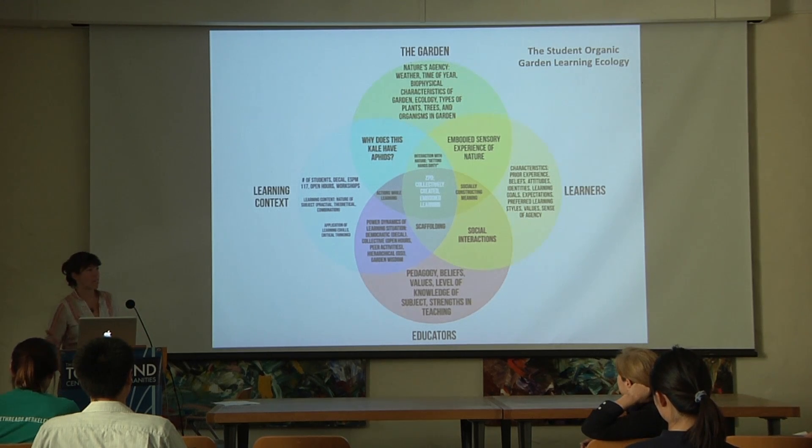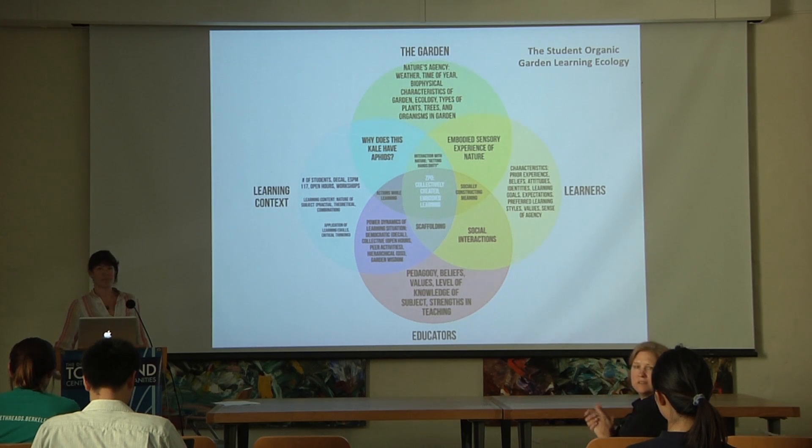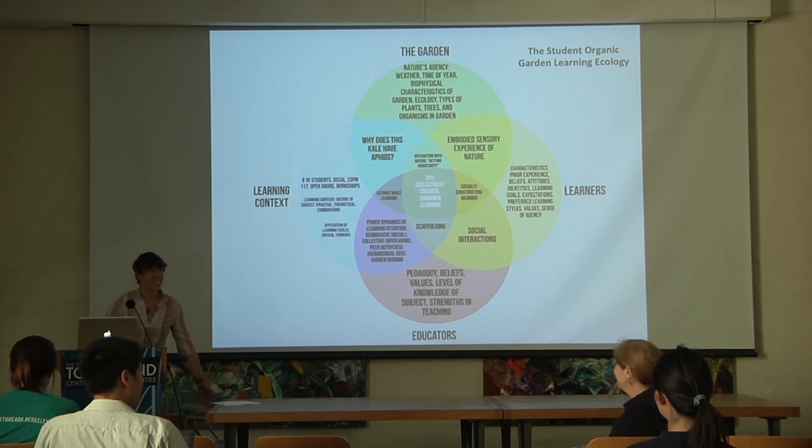Having that overall political awareness and social justice awareness is unique to a 100% student-run garden with decals, where we're taking a lot of our social lecture-based content into the garden. Thank you.